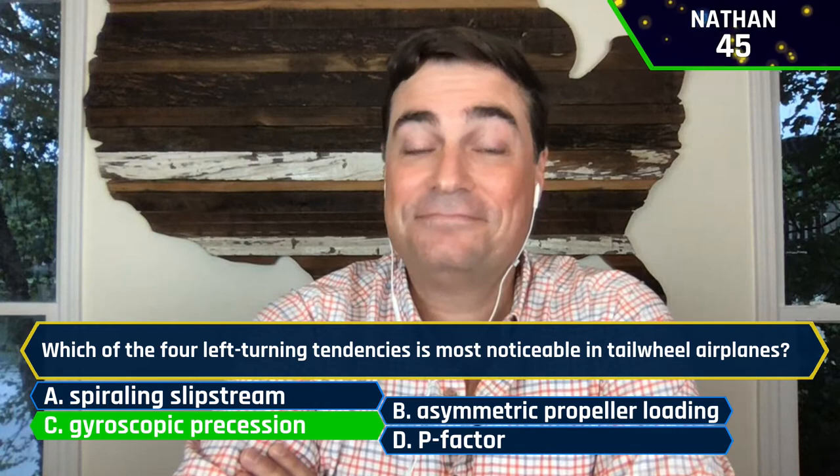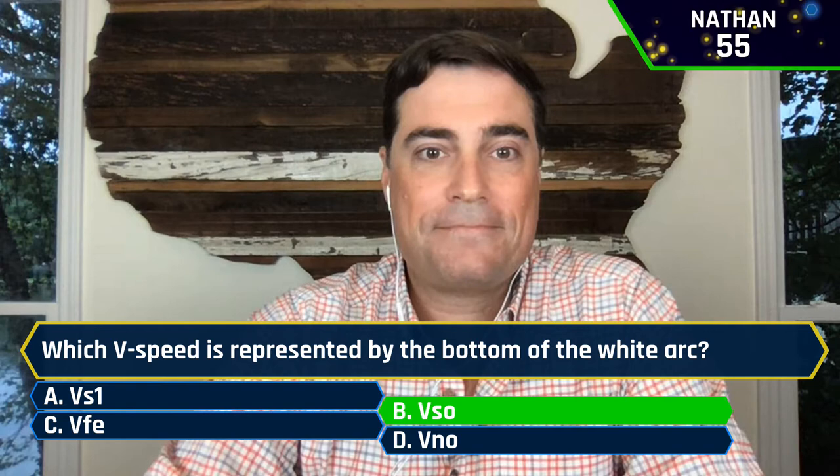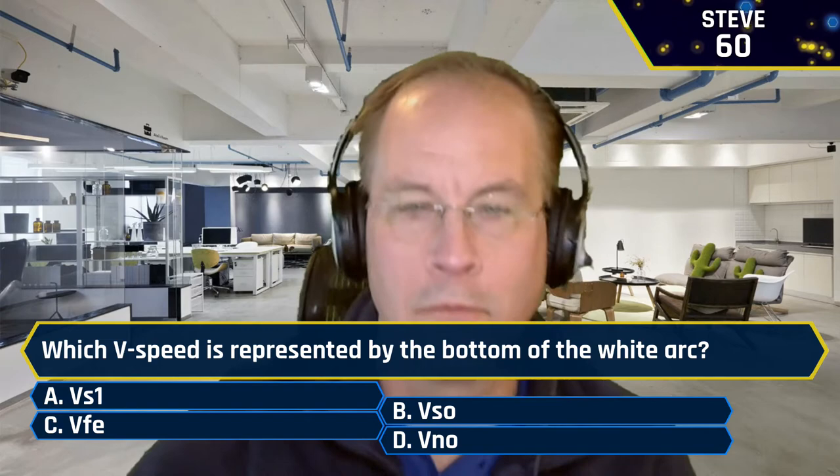Which V speed is represented by the bottom of the white arc? A, VS1. B, VSO. C, VFE. Or D, VNO. Nathan said B, VSO — absolutely, 10 points to you. Steve also said B, VSO — correct. Josh also said B, VSO. Cleared the board with that question. Excellent job.